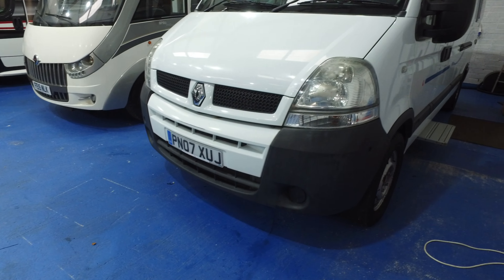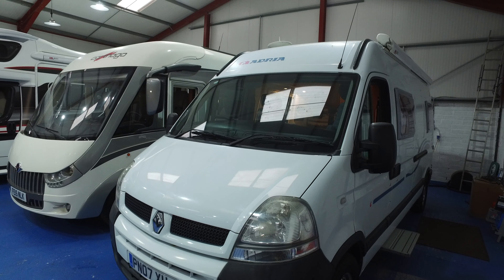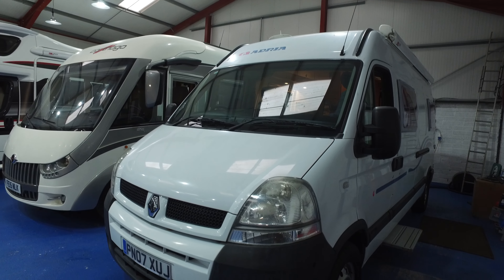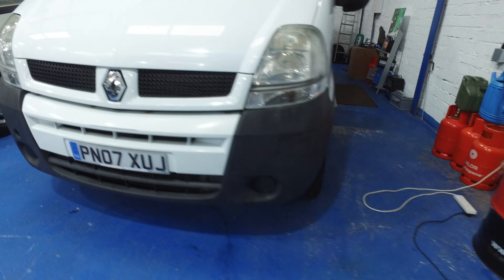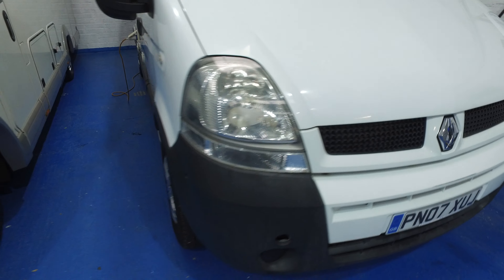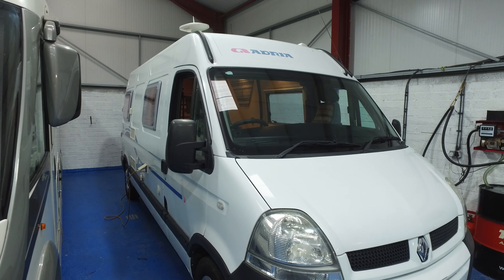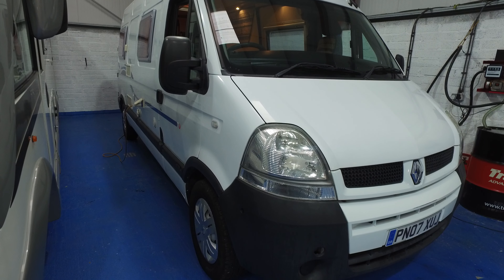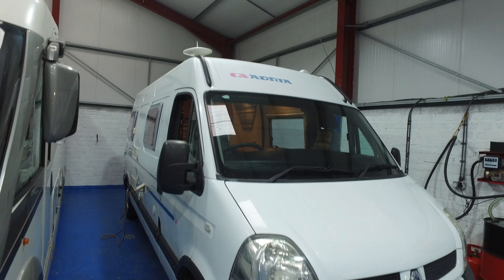Hi and welcome to Serenity Leisure's video for this 2007 Adria Van M, recently arrived with us and currently for sale at £24,995. This motorhome arrived about two weeks ago and has literally just gone on sale. The video has been made in connection with the photographs already seen, as people are travelling from great distances. These videos are very helpful because they give Serenity an opportunity to point out any defects at all to the motorhome.